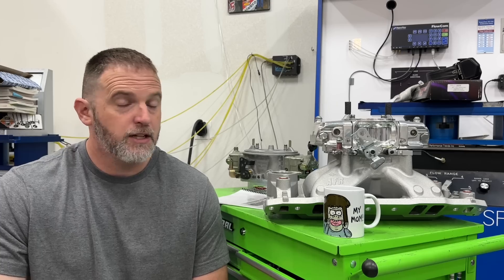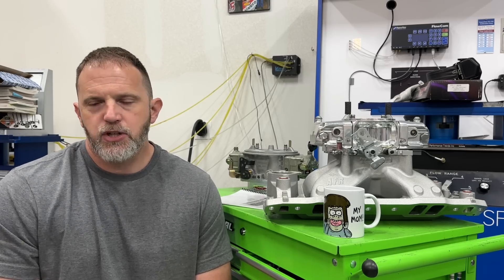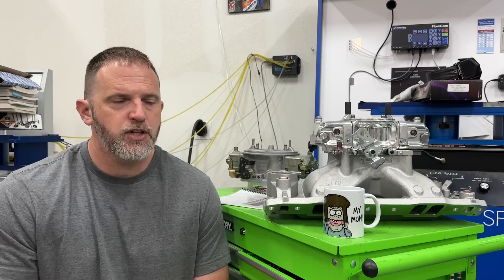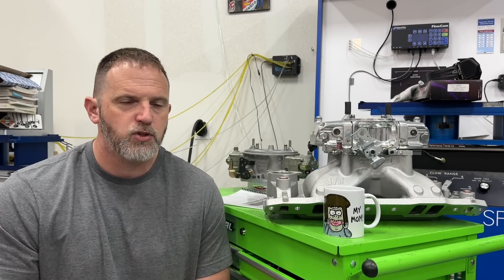That made me think I probably should do some testing on that, and by accident I ended up doing it. Besides just testing whether that's true, I wanted to see if there's a situation where it's reversed — where the larger carburetor almost always makes more power, but is there a situation where the smaller one actually wins? I think I've got it.